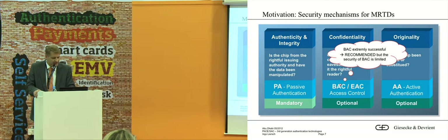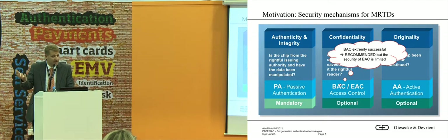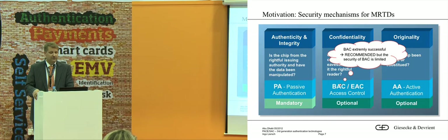And regarding originality — is this a real chip, or is this just data stolen from another chip? We can use active authentication against that. So everybody is using BAC on passports, and it's not only successful, it's the only mechanism in the field at the moment.